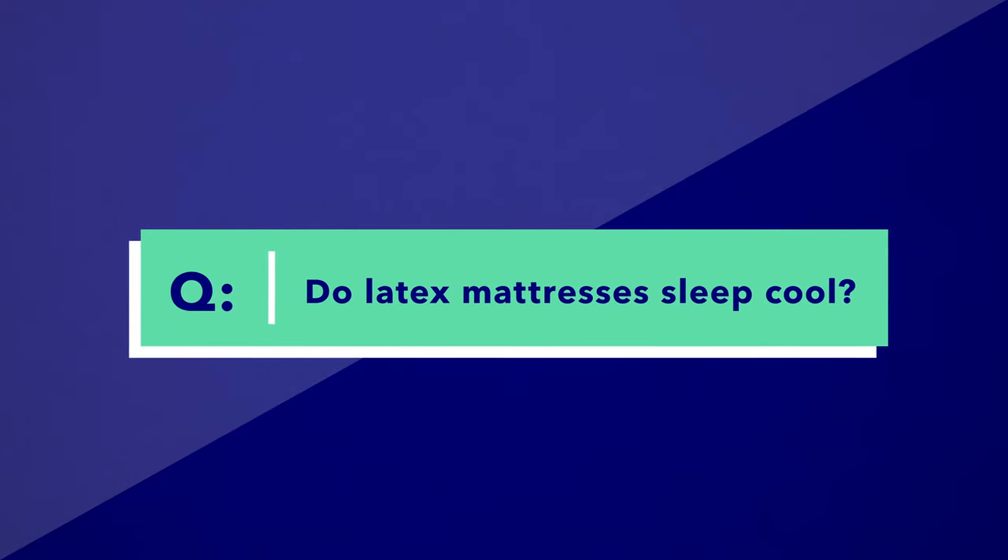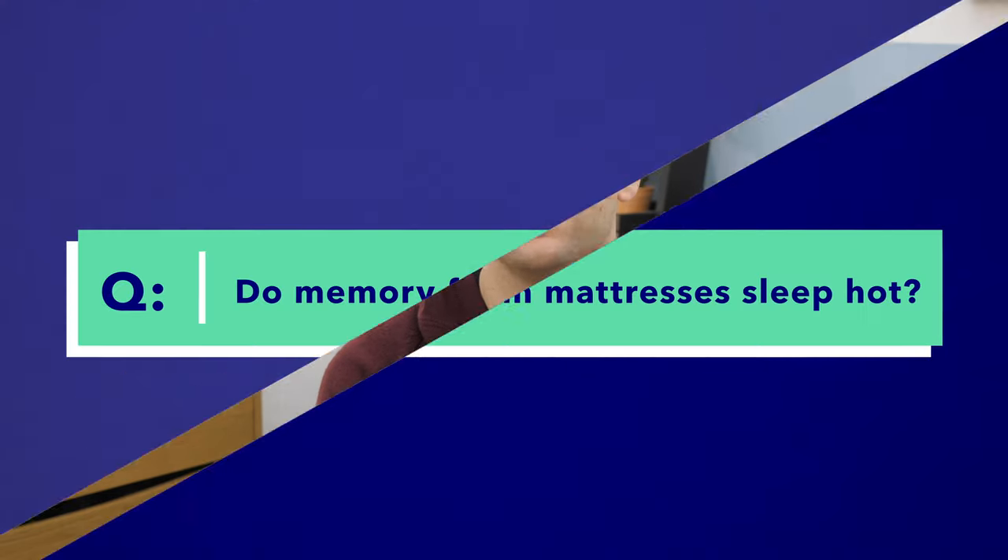Next question is: do latex mattresses sleep cool? My answer is yes. Latex does a much better job at dissipating body heat than polyurethane and memory foams do. Along with its durability and bounce, one of the biggest advantages of latex as a material is that it sleeps cool.